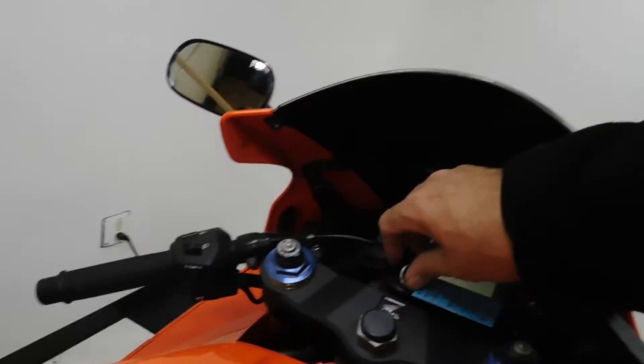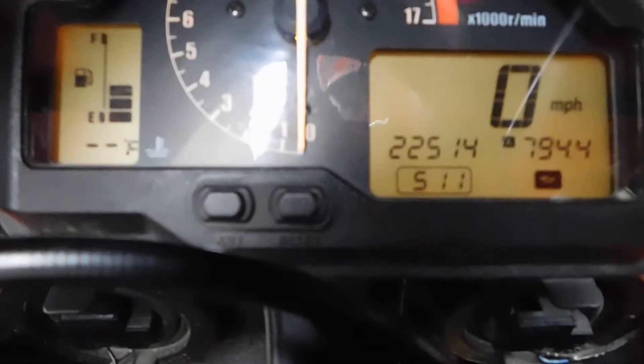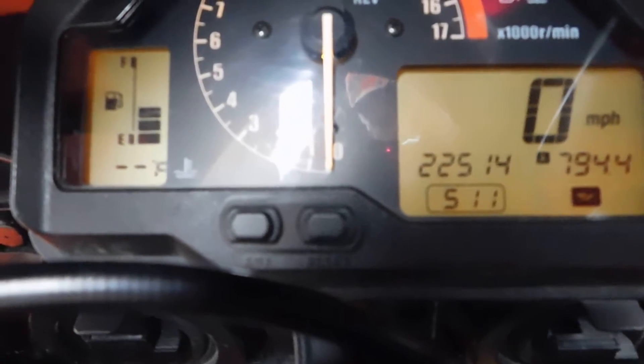I'll show you the miles now — 22,514 is what's on it.